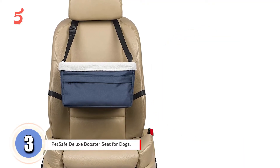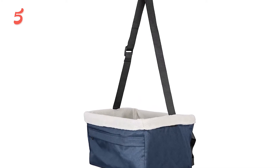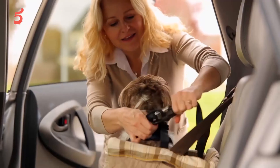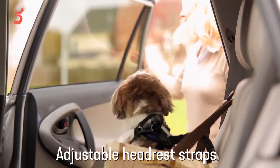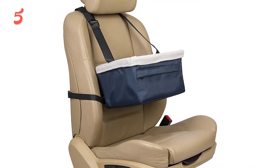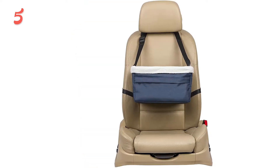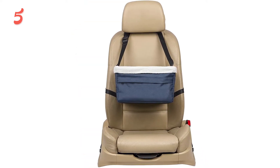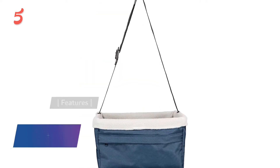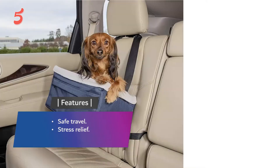Coming up next in third place, we have the PetSafe Deluxe Booster Seat for Dogs. This carrier is perfect for travelers nervous about not being allowed through security. Small and medium-sized bags are backed by PetSafe — if TSA or the airline denies boarding to your pet, PetSafe will reimburse the cost of your flight and pet travel fee. The program also provides a pre-flight checklist to guarantee safe arrival. Your dog will be comfortable with a machine washable faux lambskin liner, ventilated mesh panels, non-slip shoulder straps, and padded hand straps. Features: safe travel, stress relief, and easy cleaning.